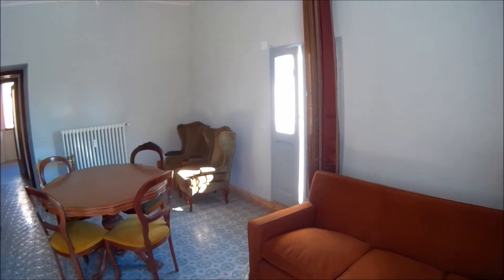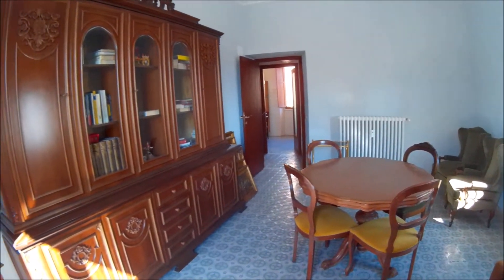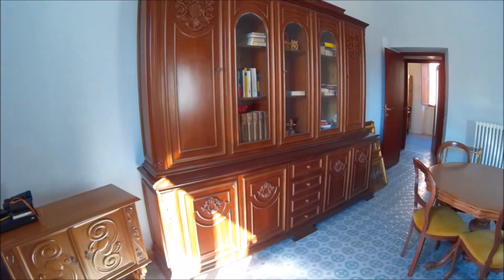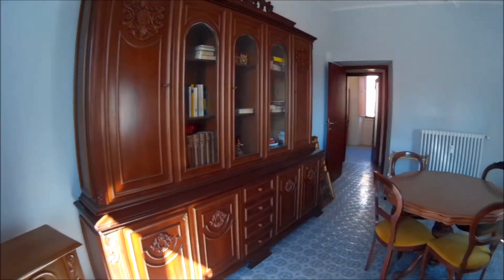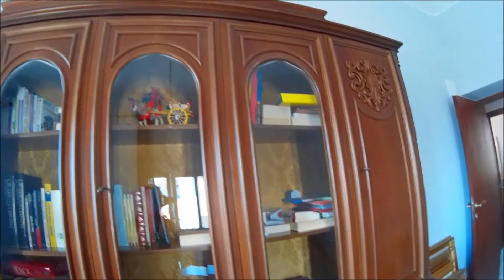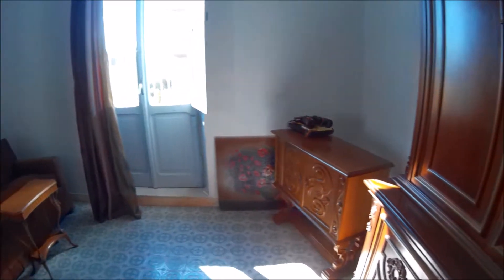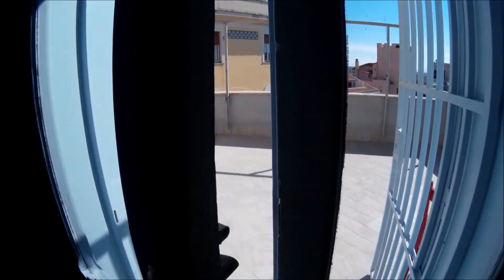This is the living room. You can see it's very spacious and bright. It's elegant — everything is in wood. Over there you have the big terrace, the first one.